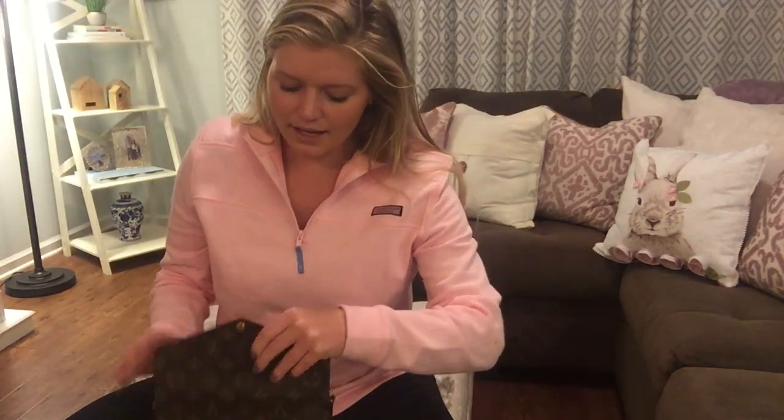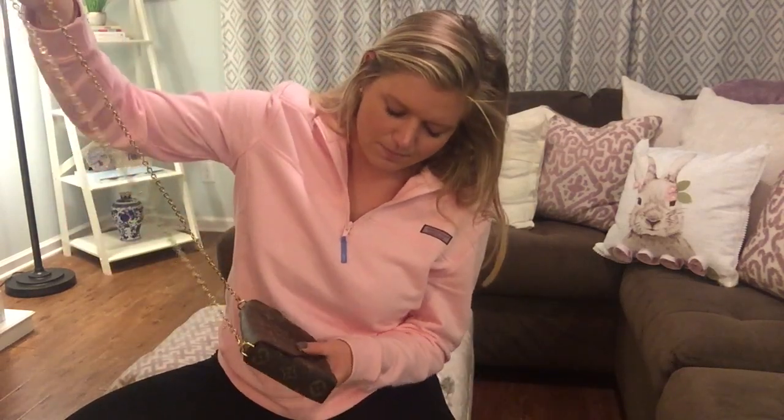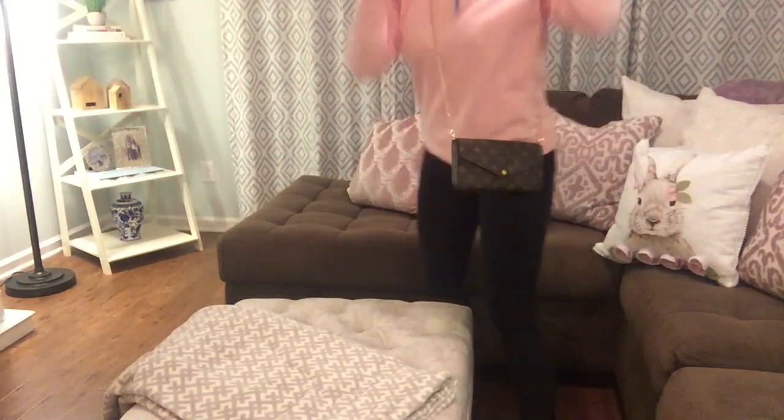Anyway, this is what I got and I'm so excited — it is the Monogram Felice. It looks really small now that I'm looking at it on camera, and it is — it's a small little crossbody bag and it comes with this gold chain, and I just love it. Let me show you what it looks like on.